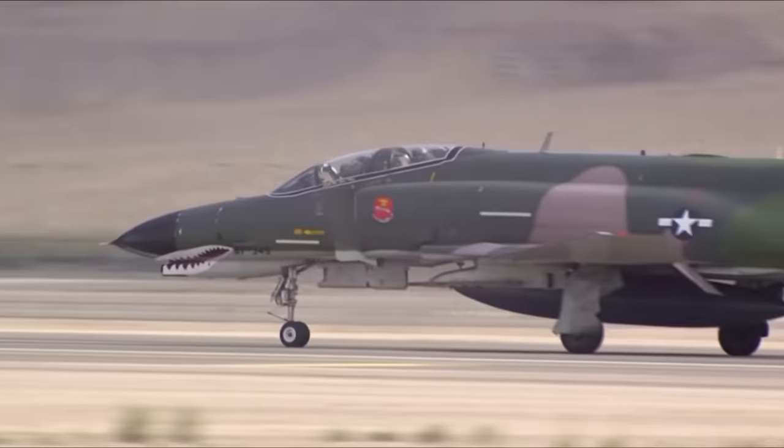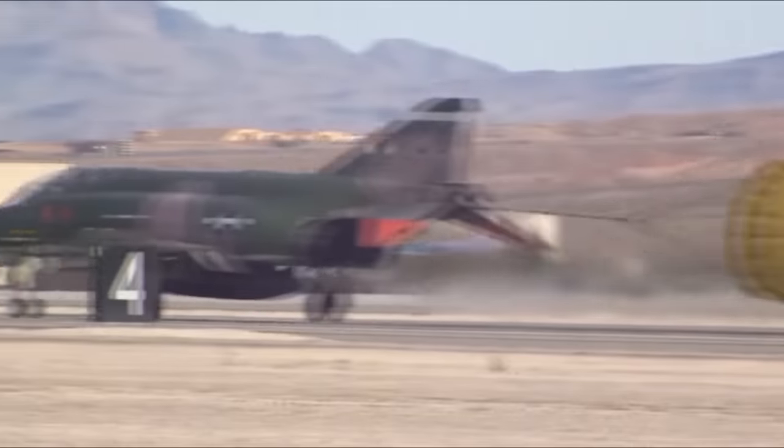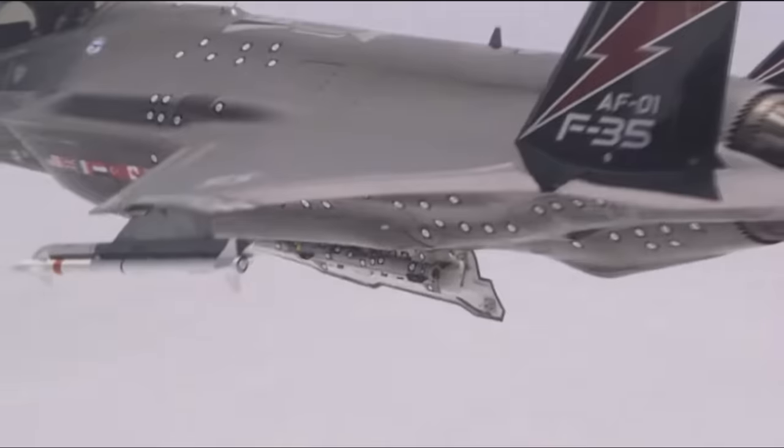Speaking of the F-35, there's a question about the F-4 Phantom that I feel needs to be answered, because there's a certain aspect of the Phantom that has become a common criticism of the Lightning II. That question is: was the gun the solution? This is a topic that has gained traction over the past few years, and has been a staple with critics of the F-35, since the Lightning II puts an emphasis on BVR combat.